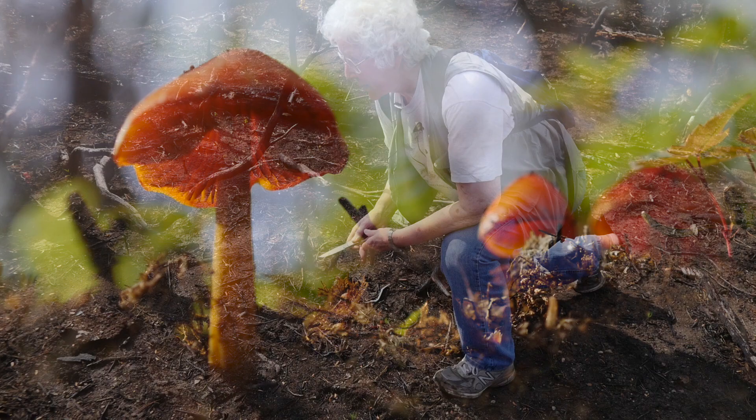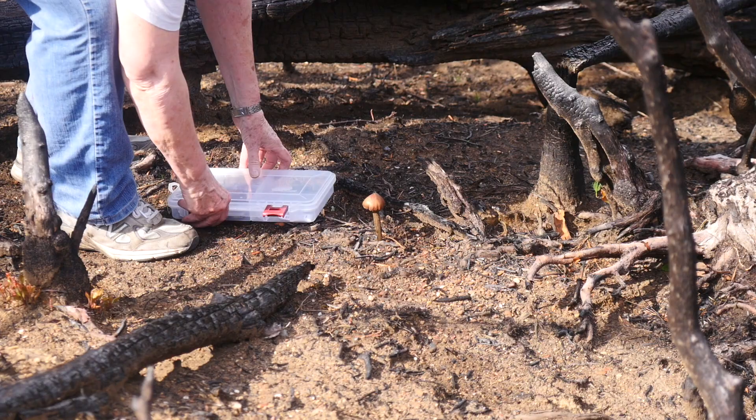This is Hygrocybe conica. There are a couple of fruit bodies here. It's all through this area — we're seeing it throughout the burnt area.